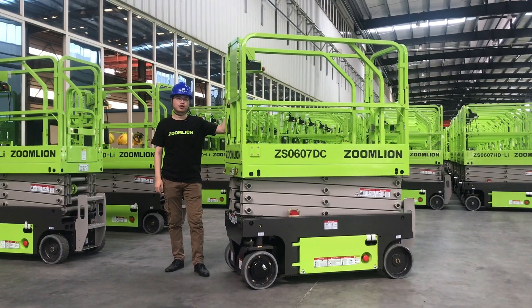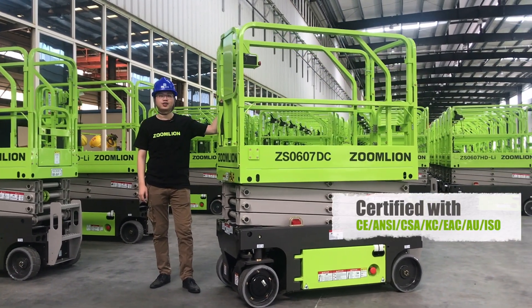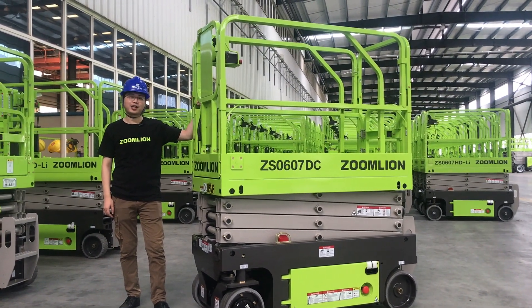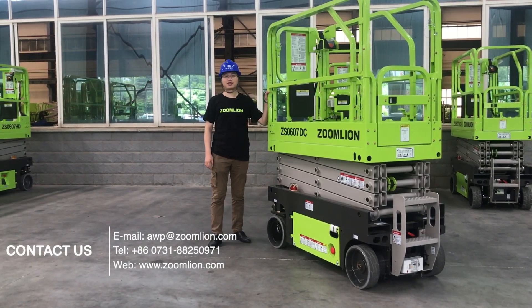This model is a best-selling model all over the world, certified with CE, NEC, and CSA standards. We have plenty of stock in North America and are happy to connect. Stay tuned with Emily.